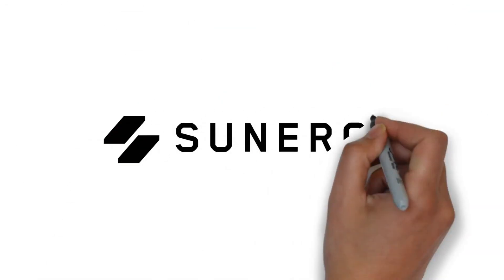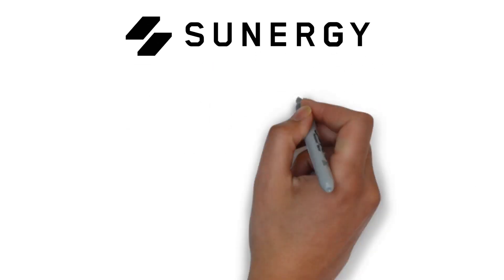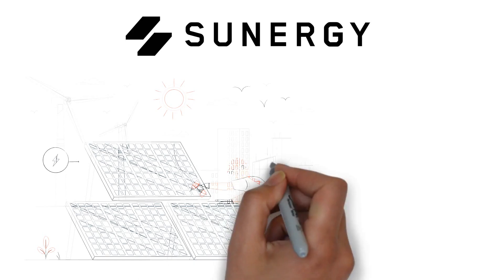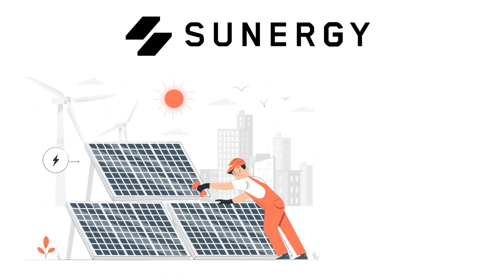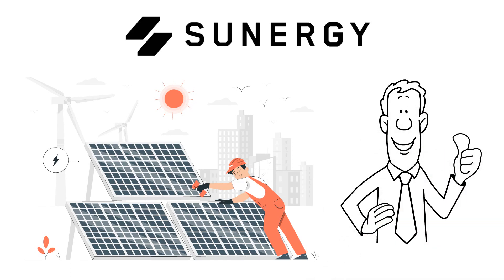Choose Sunergy Solar, your trusted solar installer. Considering the switch to solar? Sunergy Solar is here to illuminate your path. We're dedicated to aiding homeowners in transitioning to renewable energy sources and diminishing their energy expenses. Our comprehensive Solar Decision Guide is crafted to assist homeowners in ensuring their shift to solar is logical and beneficial.